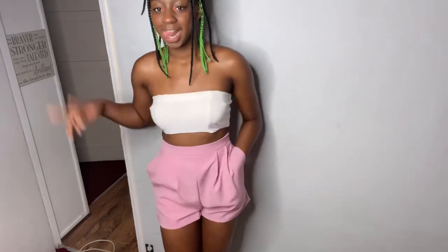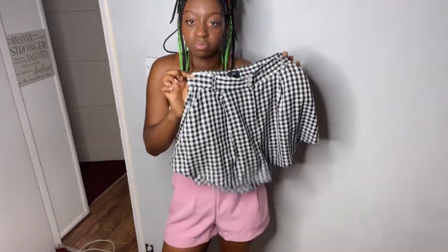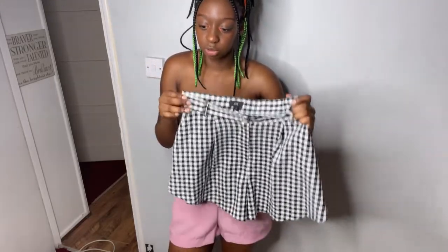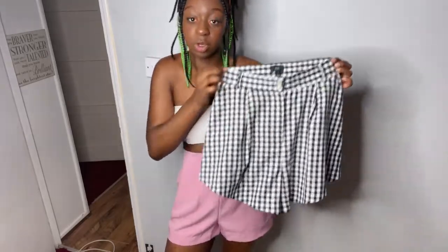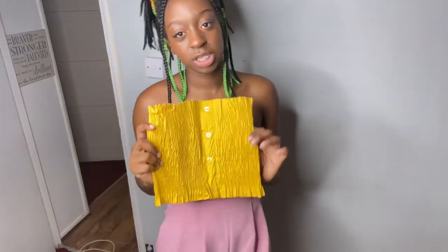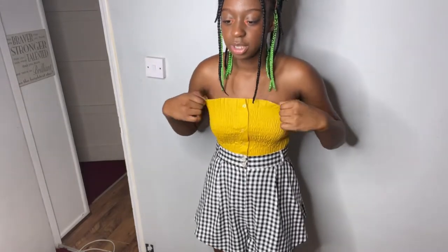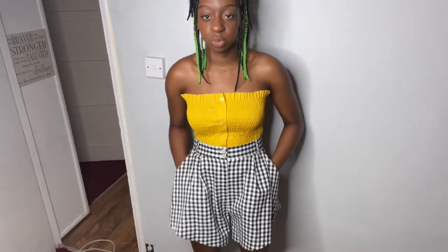Moving on to the next item - this item is from River Island. It's this checkered skort; I'm pretty sure it's a skort, it literally looks like one but maybe it's shorts. We're gonna call it a checkered skort. If you guys can guess the price I'll subscribe to your channel. This is what the shorts look like from River Island - I would rate this a ten because it's so comfortable. I rate the tube top a six only because I can't jump in it, but it has pockets.